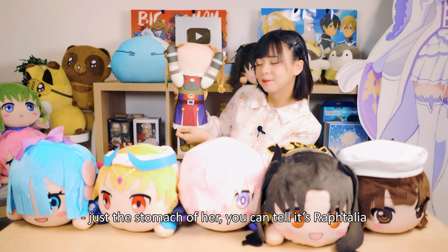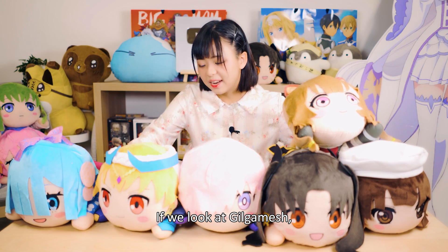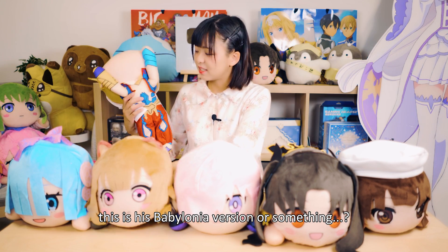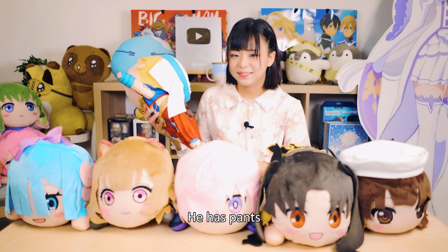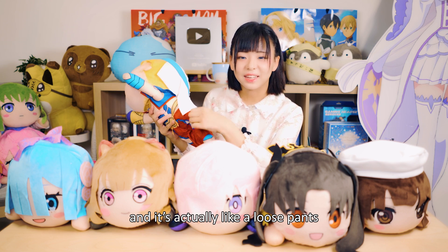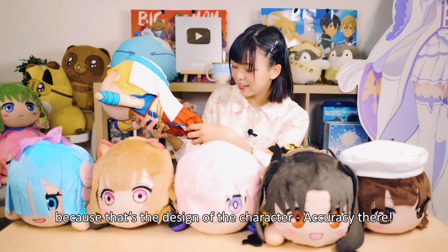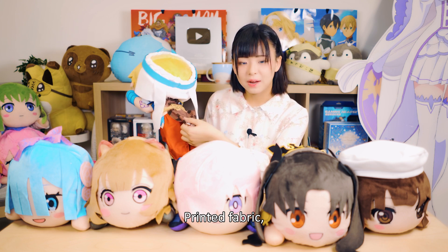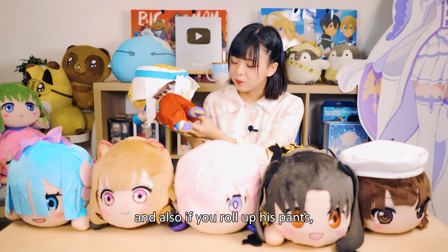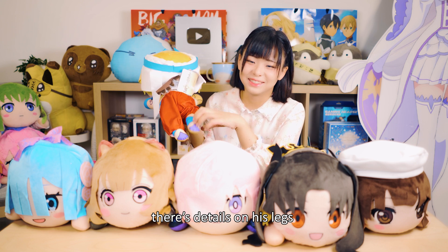When you look at just the stomach of the Raphtalia Nesoberi, you can definitely tell it's her. If we look at Gilgamesh, this is his Babylonia version — he has pants, and they're actually loose pants because that's the design of the character. Great character accuracy and great printed fabric.